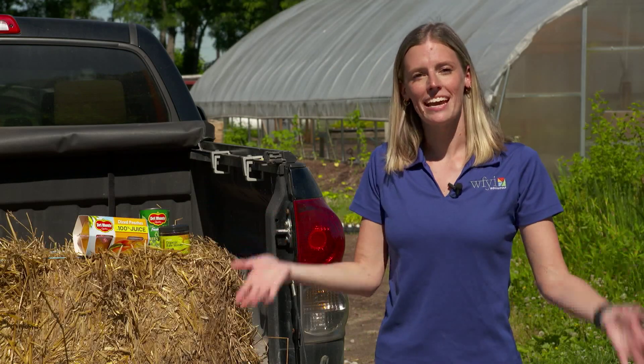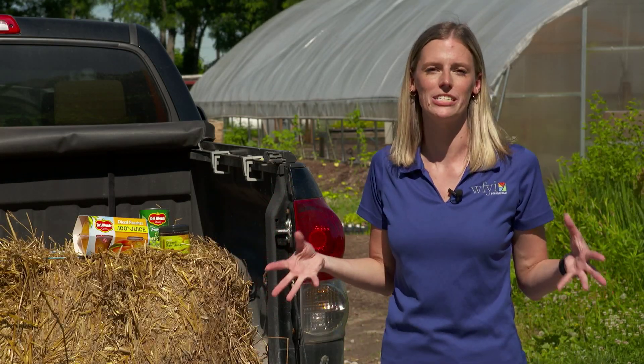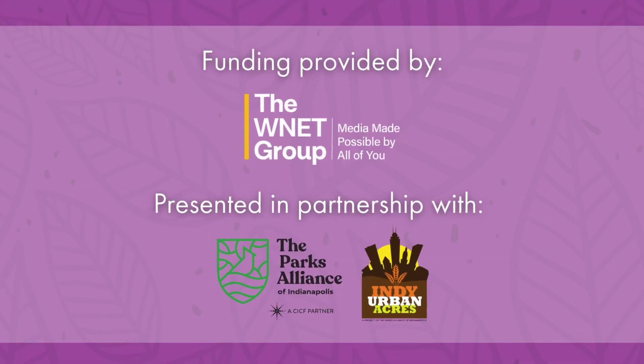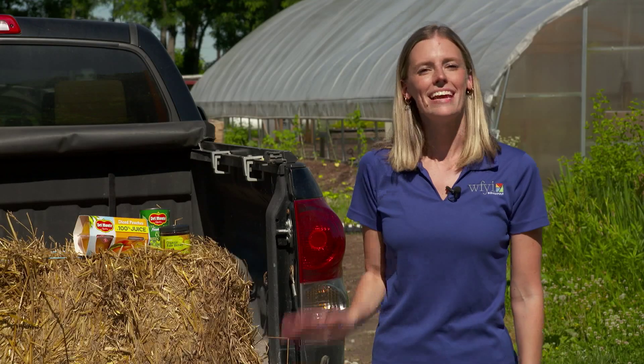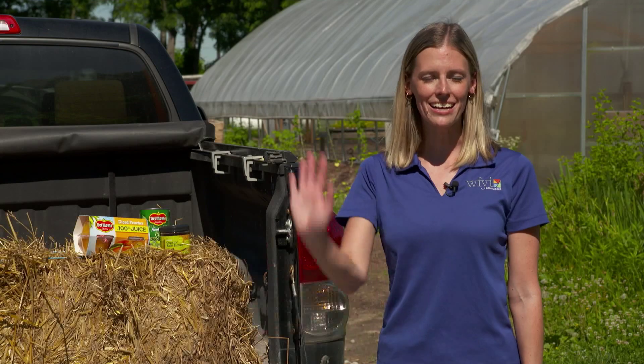Thanks so much for joining us today and learning a little bit more about food miles. I hope next time you're eating something on your plate — whether it's honey or tomatoes — you'll think a little bit more about how far that food traveled to get to your house and how you might reduce your food miles and eat a little bit more locally. Thanks again to Indy Urban Acres and the Parks Alliance of Indianapolis for showing us around the farm today. If you're looking for more activities, you can check out WFYI.org/curiosityclub. Until next time.